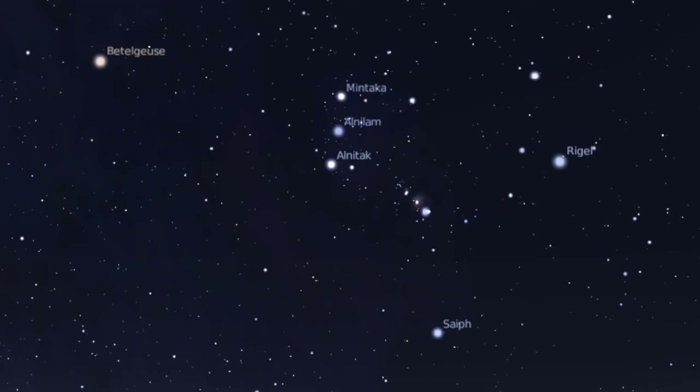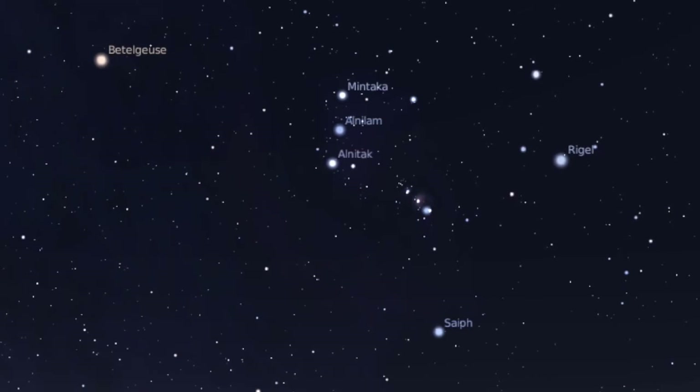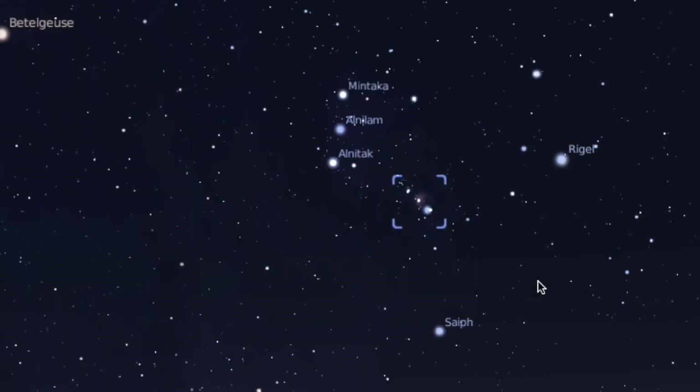I'll zoom in a little bit here on Orion. As you learn your constellations you can also start to learn what deep sky objects may be contained in those constellations. One of the brightest and easiest to find is called the Orion Nebula. If you look in the Sword of Orion, the center star is actually not a star at all — it's a nebula.